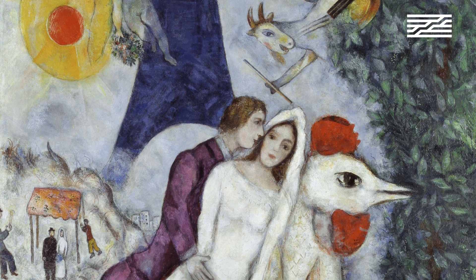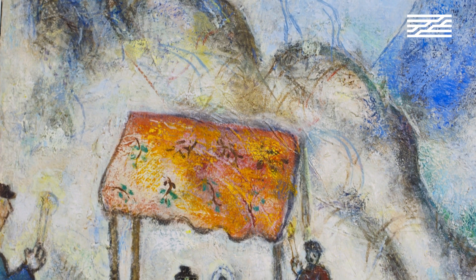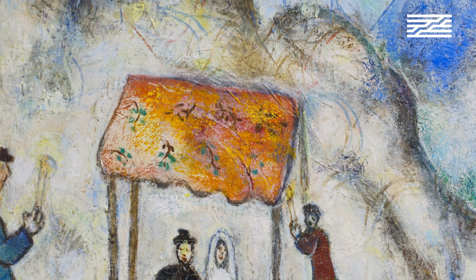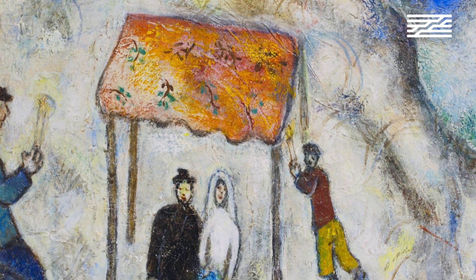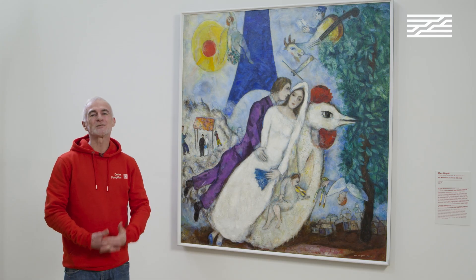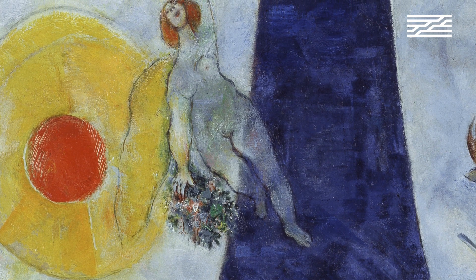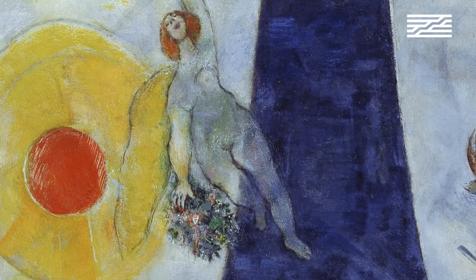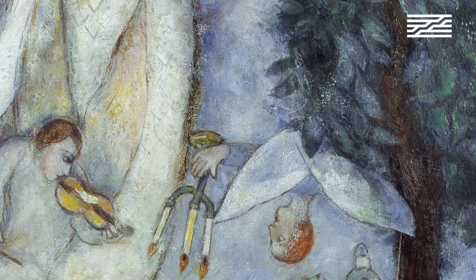The only expectation for Chagall is that love will win. This is why he represents Bella as a bride. In his memory, the couple had a wonderful time. Under the curtain, the chuppah, he expects that love will still be the future. Between the angel rising up and the angel falling down, the couple is led by the rooster that shows them the way to the light.